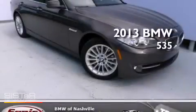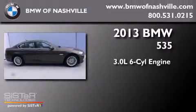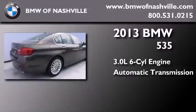This is a brand new 2013 BMW 535. It features a 3.0-liter six-cylinder engine and an automatic transmission.